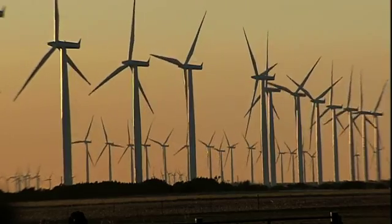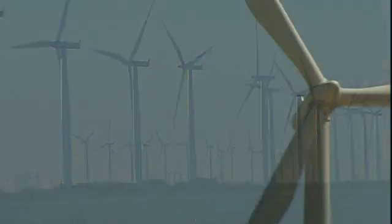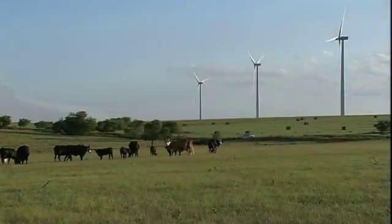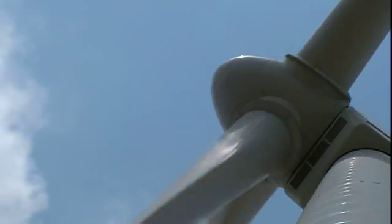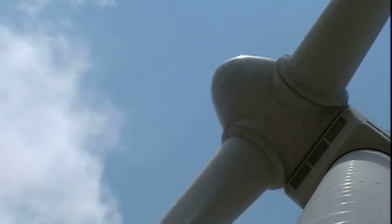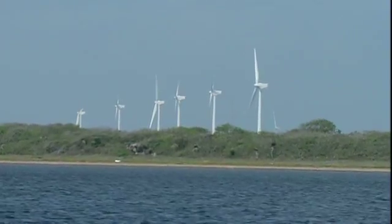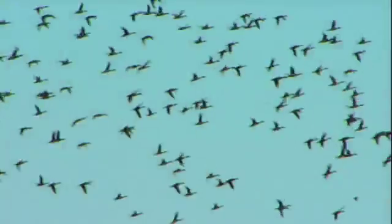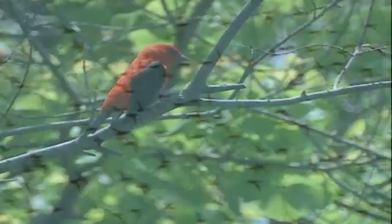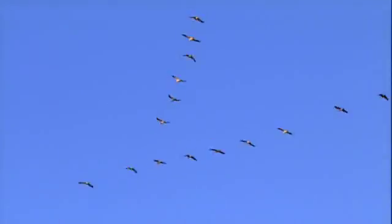Texas leads the nation in wind energy production. With little regulatory oversight in place, this new industry can build wherever there's good wind. We need to change where we're getting our energy sources, but we will have to locate wind turbines in places that are precious to lots of people. Here on the coast where the wind may be strong, it's also home to the Central Flyway, a major migratory bird corridor. Millions of birds cross the Texas coastline each spring and fall during migration — the question is, why would you put a wind farm in a site like that?